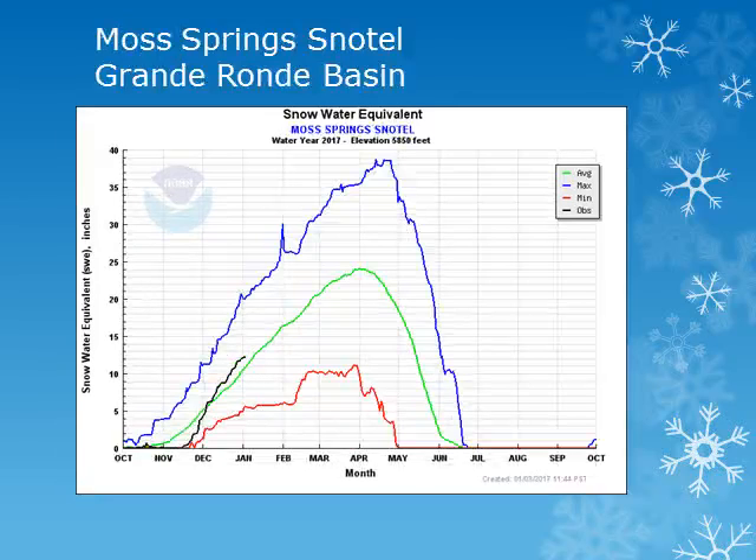In the Grand Ronde Basin, the Moss Springs snowtail site is at 5,800 feet. Looking at this location on the black line, we can see that this site is also near normal for this time of year.